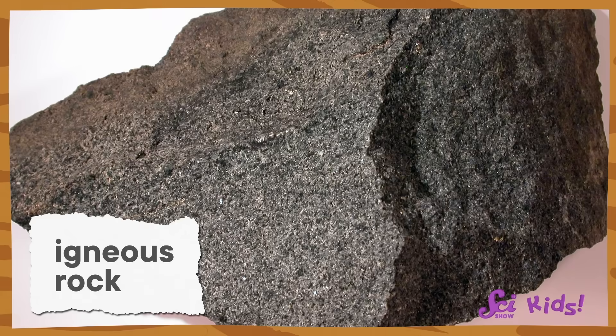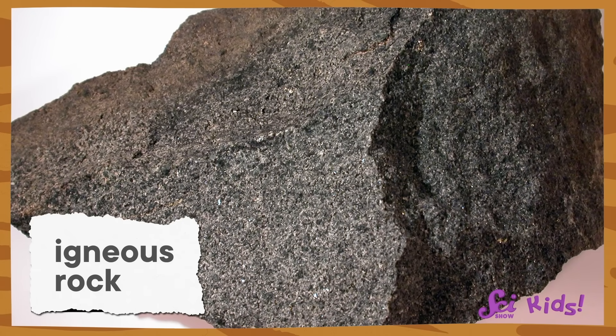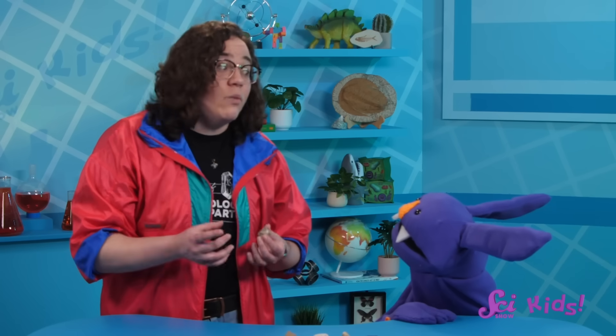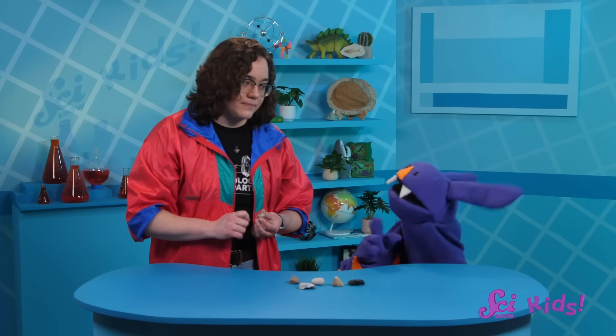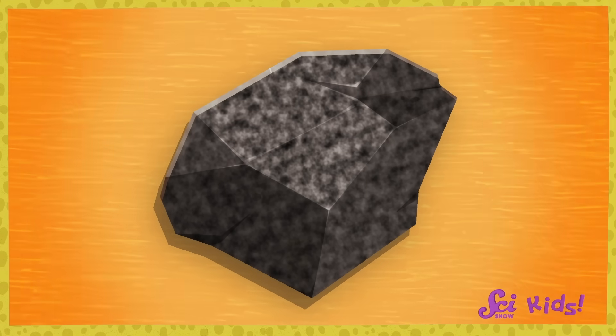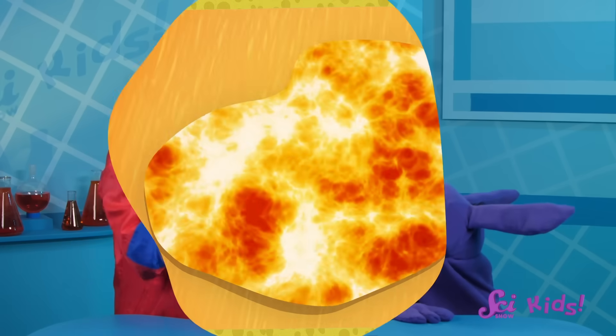And what about igneous rocks? Igneous means fire. So those rocks form when liquid rock cools down into a solid rock. But where did that liquid rock come from? Well, I guess it could have been hiding underground the whole time. But if an old rock gets super duper hot, maybe it would get so hot that it would melt into liquid. You got it.